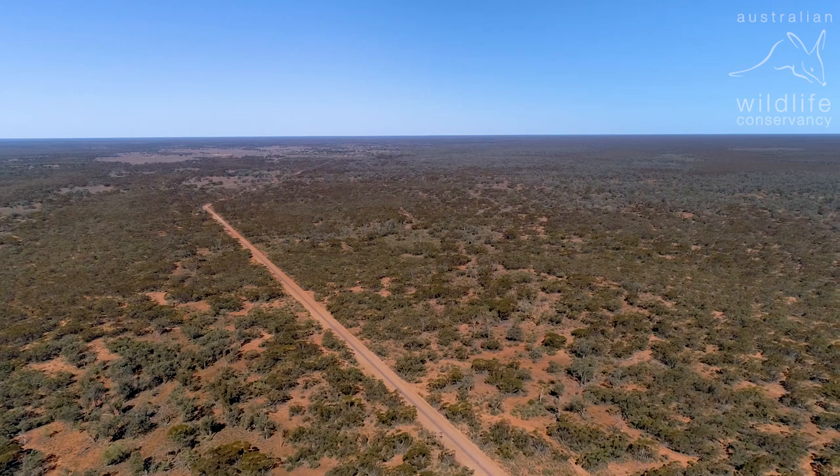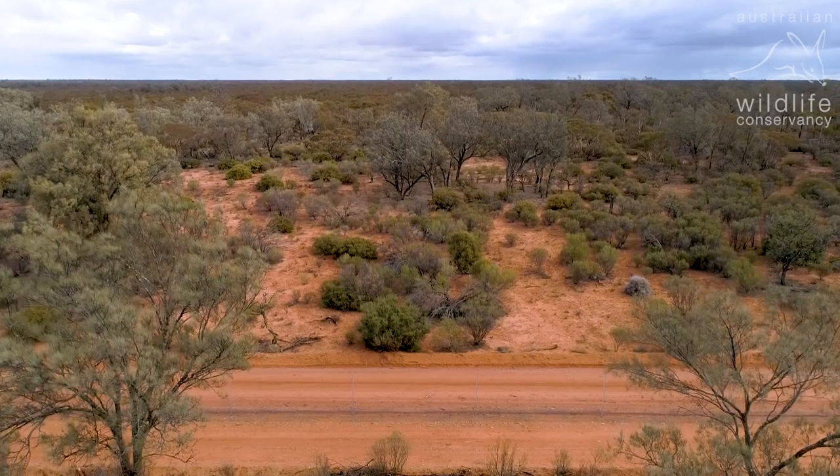At just over nine and a half thousand hectares, it's the biggest fence of its kind in the southern hemisphere.